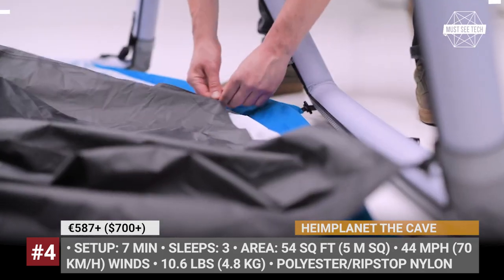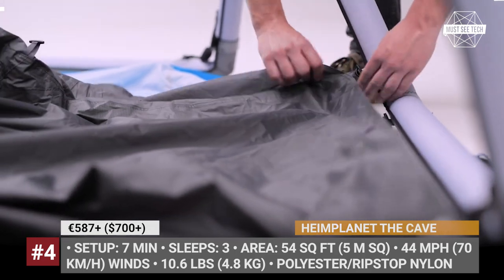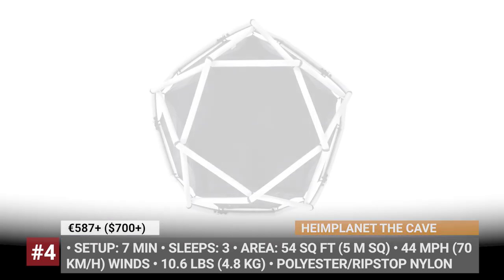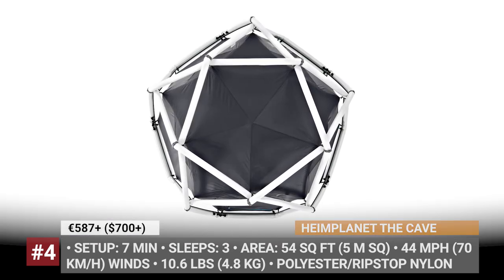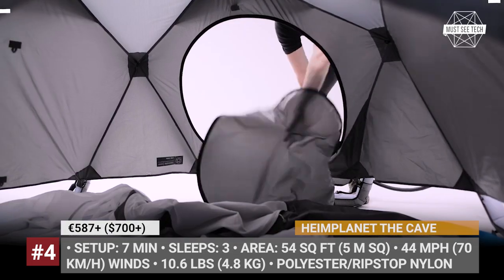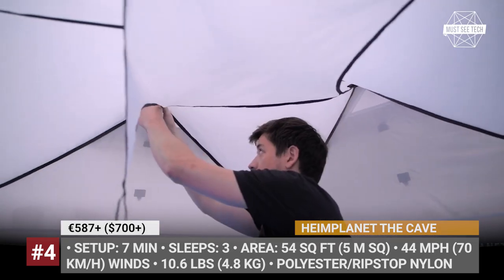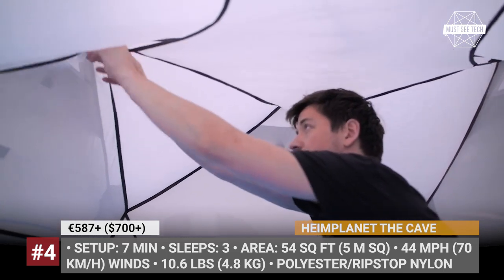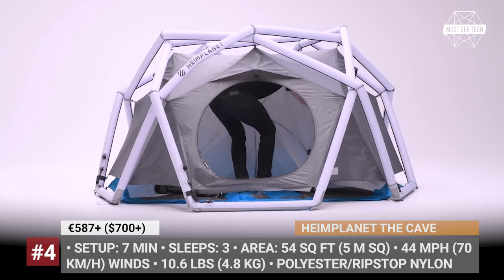The Heimplanet Cave has a 54 square feet imprint and takes 7 minutes to set up. Its inflatable diamond grid features a multi-chamber safety system that offers emergency stability in case of a defect, ensuring easy repair or replacement of parts. The inner tent is made of breathable 100% 40D ripstop nylon, while the flysheet is 100% 66D ripstop polyester. The Cave has 5 closeable ventilation points plus the entrance.